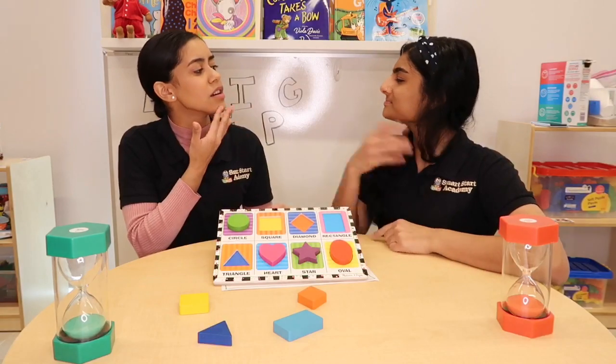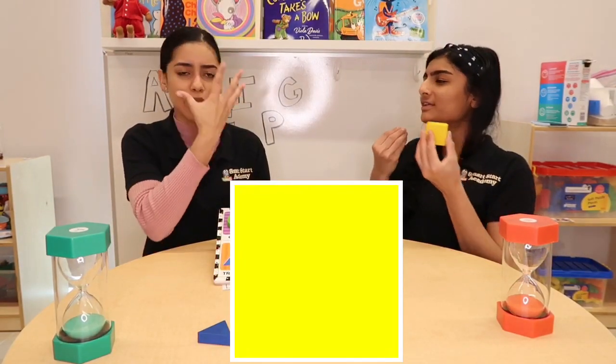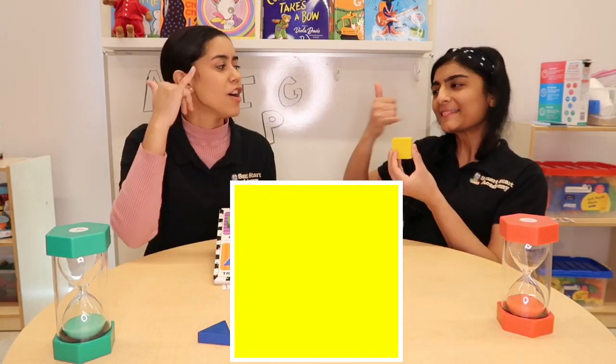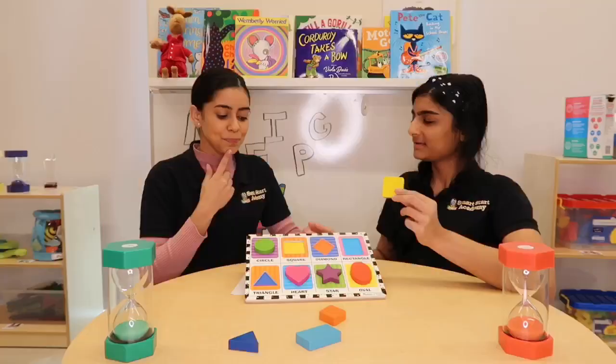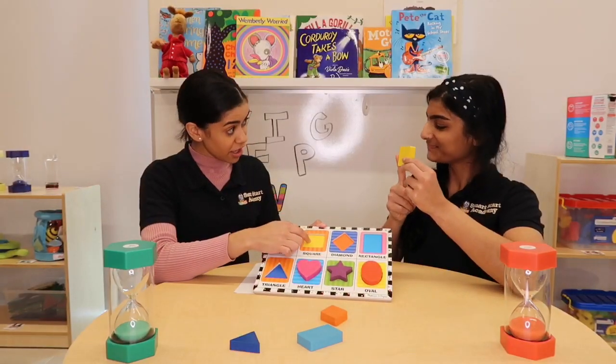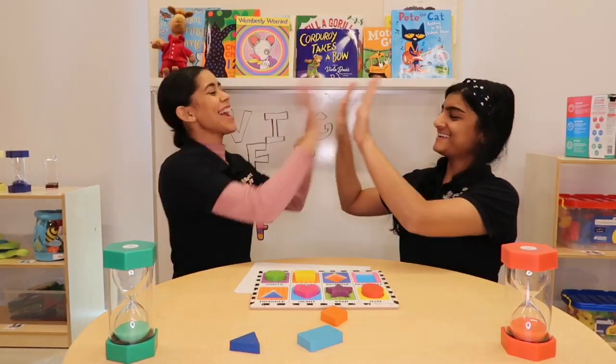Good job! What color is the square? Beautiful, beautiful yellow. Can you say yellow? Can you sign yellow? Yellow. Does it go here? Let's see. Yay! Good job!